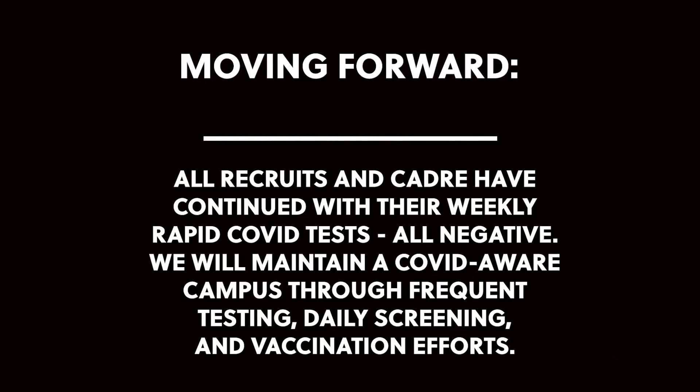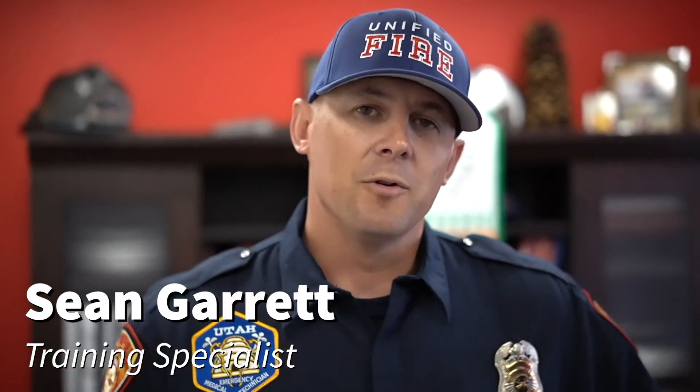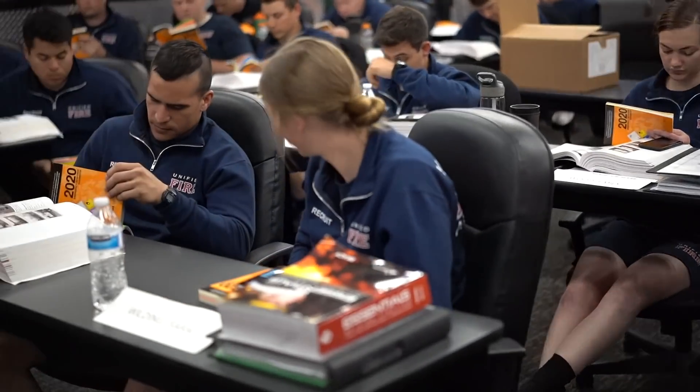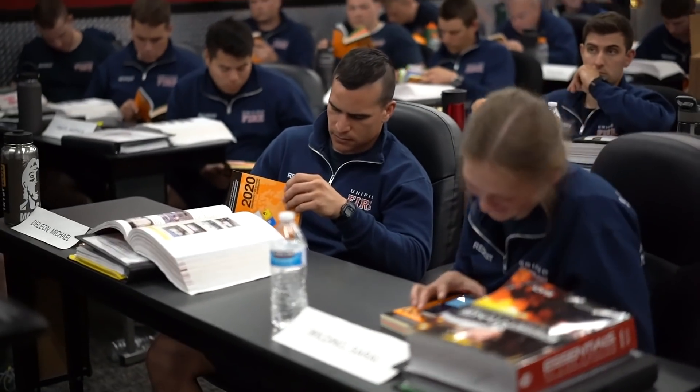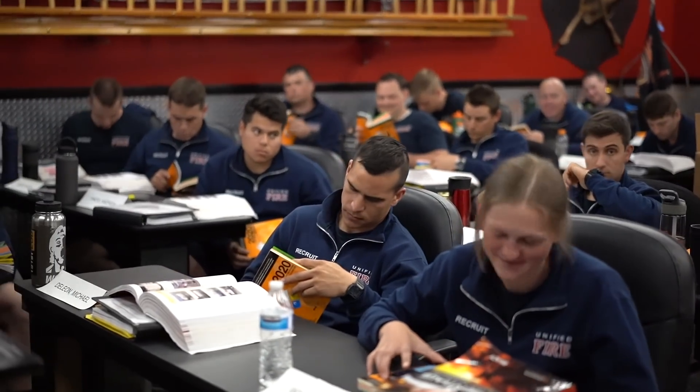It's Sean Garrett with UFA Fire Training out here with Class 54. This week is Hazmat Week. A lot of them are super excited about it. So what we're doing this week is we're teaching them Hazmat Operations and Awareness. It's two different certifications that they have to have for their Fire 1 and Fire 2.